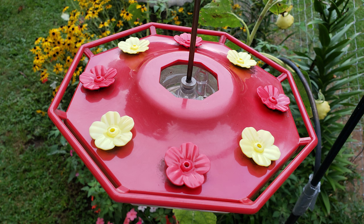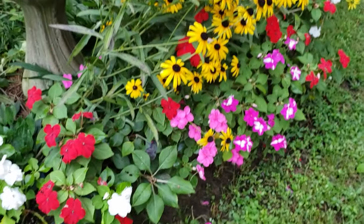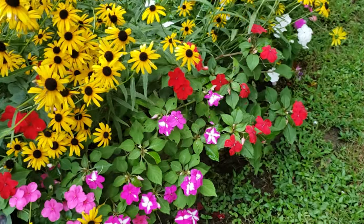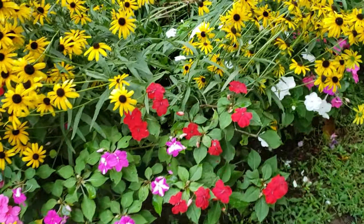Did you know that hummingbirds have a very speedy metabolism, and they eat half of their body weight in bugs and nectar, feeding every 10 to 15 minutes and visiting 1,000 to 2,000 flowers per day? I have flowers planted all around my yard for them to enjoy too. I've seen them feeding on my bee balm, daylilies, petunias, and impatiens.